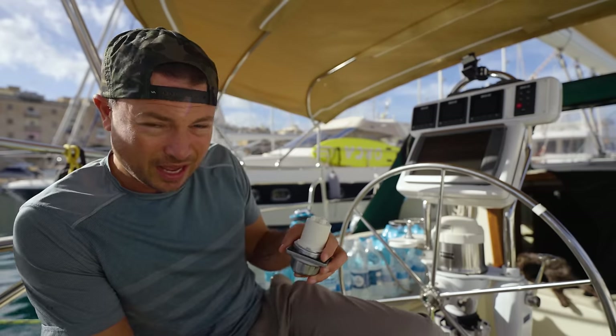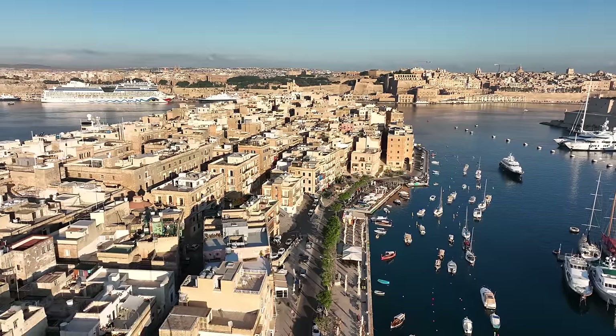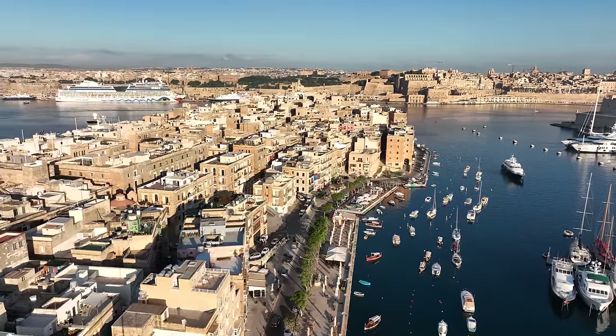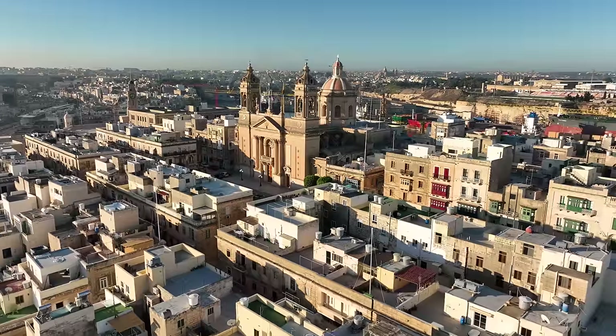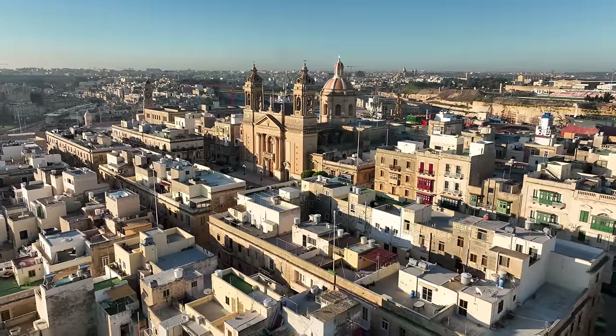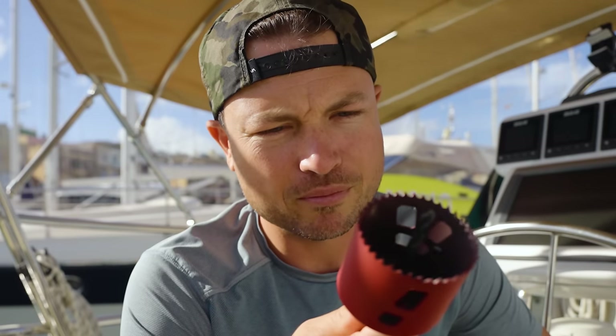I lucked out — they had exactly what I needed on the island. Malta, for being in Europe, isn't super easy to get anything that I need. Everything needs to be shipped in, so a lot more mom-and-pop shops and going from one store to the next. Time to drill a big hole in the boat.